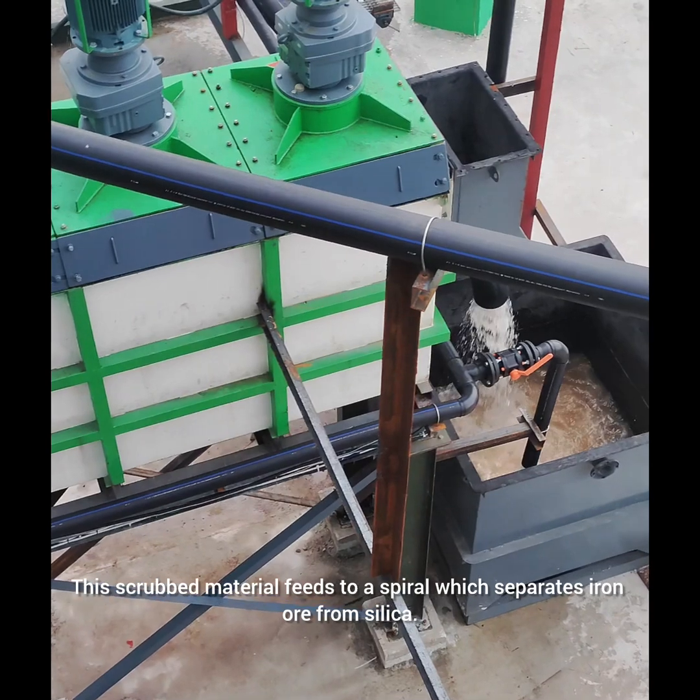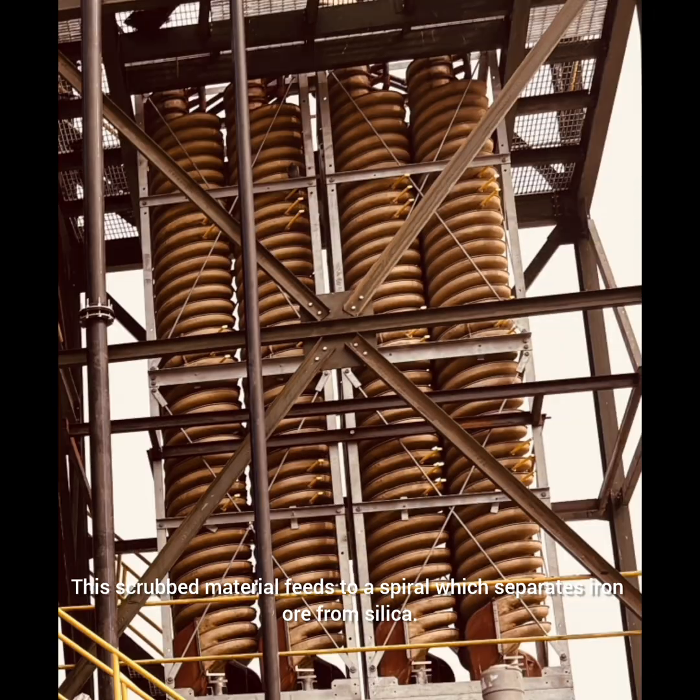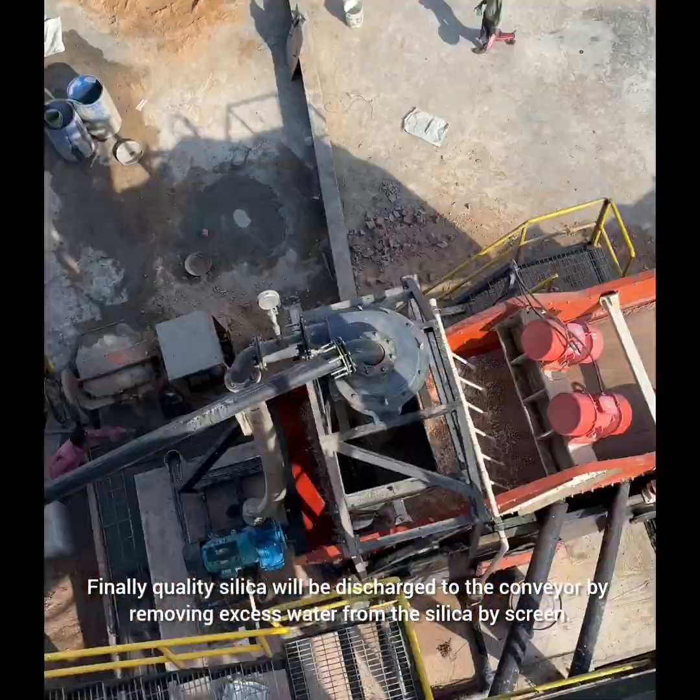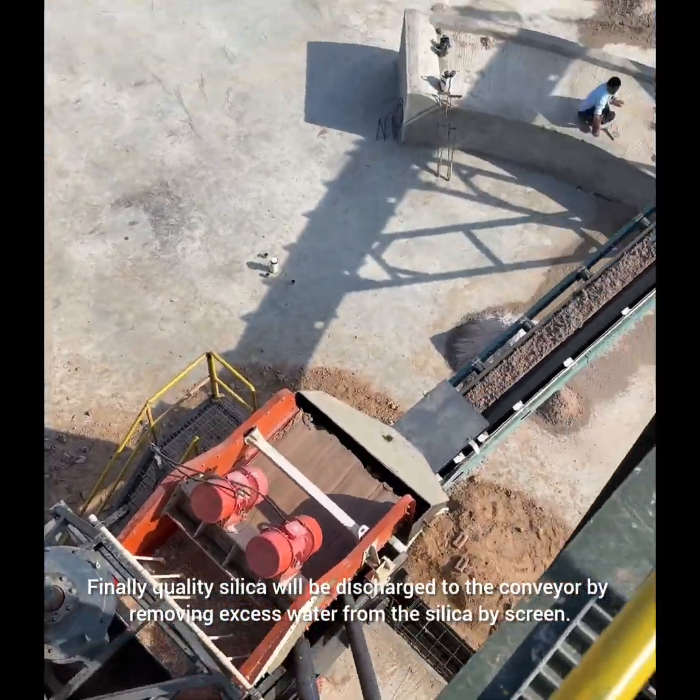This scrubbed material feeds to a spiral which separates iron ore from silica. Finally, quality silica is discharged to the conveyor by removing excess water from the silica by screen.